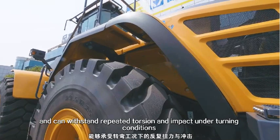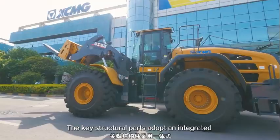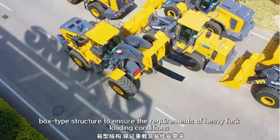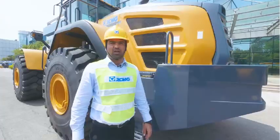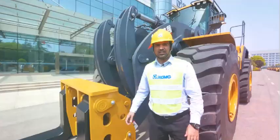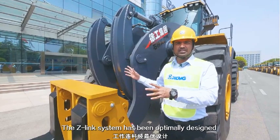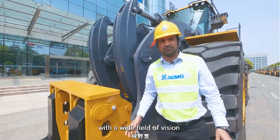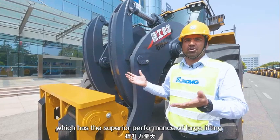The key structural parts adopt an integrated box-type structure to ensure the requirements of heavy fork-loading conditions. Powder electrostatic coating and special anti-corrosion technology solve the rust and corrosion problem. The Z-Link system has been optimally designed and adopts the double rocker arm and short-tie rod Z-shaped reverse six-link structure with a wide field of vision and large lifting cylinder, offering superior performance of large lifting force and stable lifting. The boom is made of high-strength sheet metal with a large safety factor.